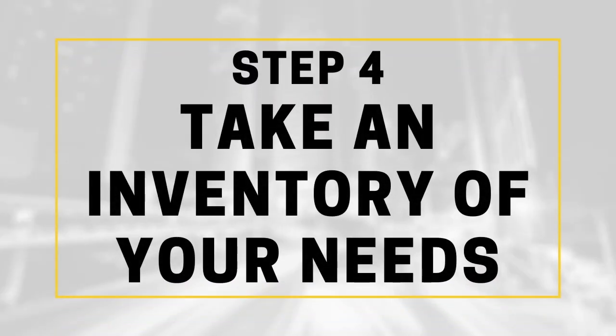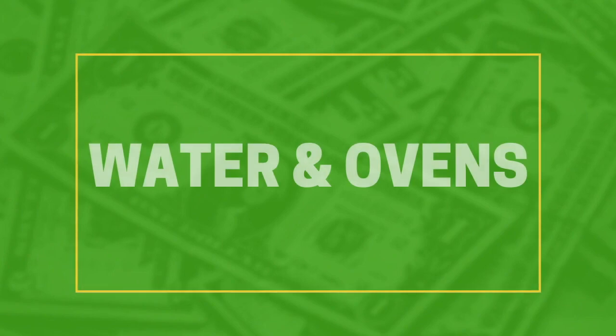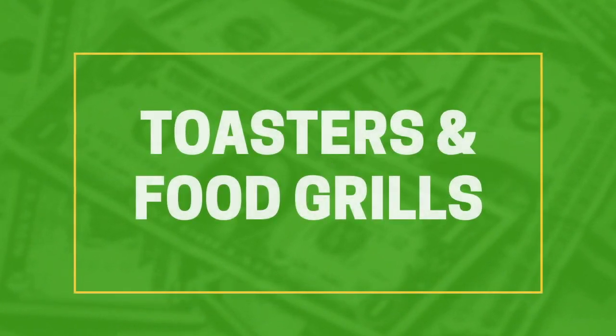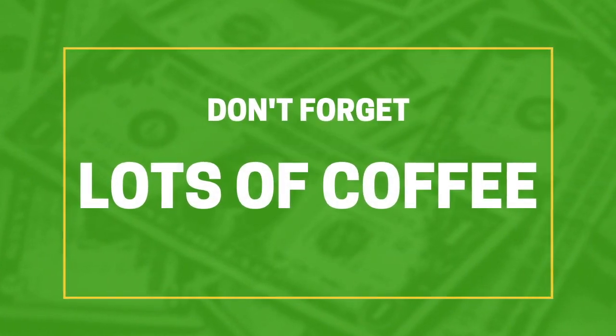You need to make a list of equipment that you'll need, which should include coffee grinders, milk, tea, water, ovens, and toasters should you sell food, of course. And you'll also need coffee.